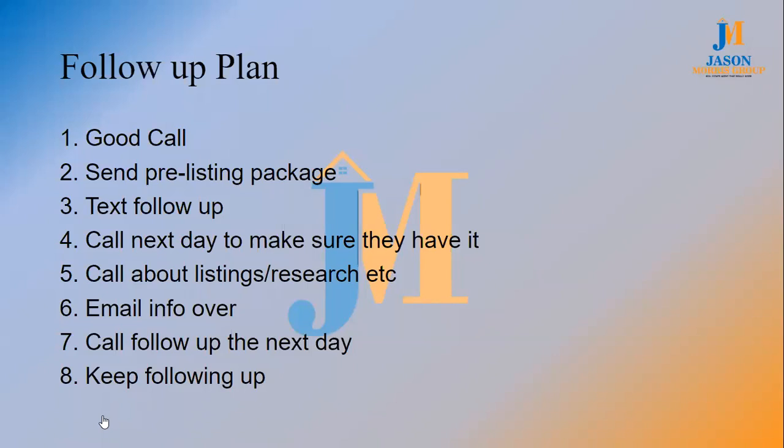That right there is already three contacts: you had a good call with them, sent your pre-listing package, and they confirmed they got it. Call the next day and say, 'Hey, I sent you over some information about me and my team — I just want to see if you had any questions.' It doesn't really matter what they say at this point, because what we're doing is making sure they know who you are. Even if you're leaving a voicemail — I'm a big believer in voicemails. If you don't leave me a voicemail, I won't call you back.